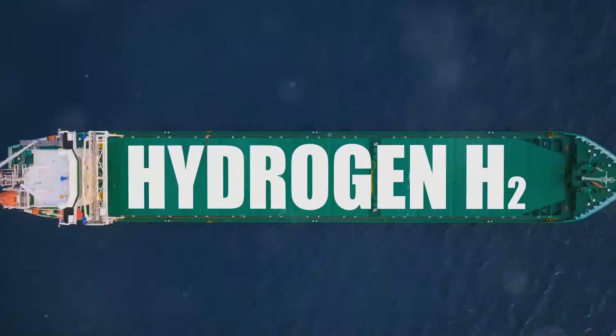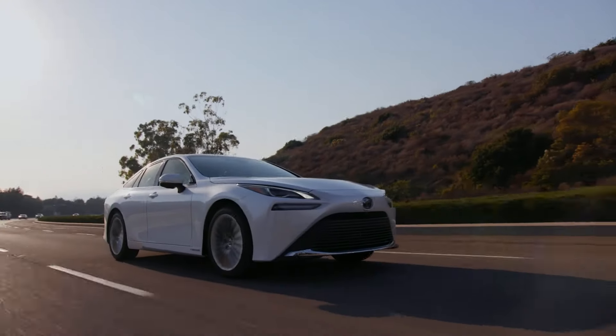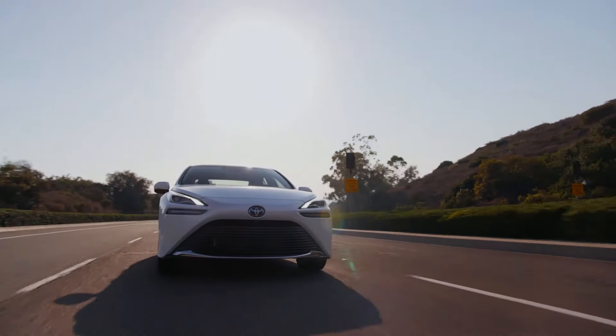Welcome to Hydrogen Fuel Systems. Today I'm talking about hydrogen electric cars and how they could be the key to sustainable transportation. As the world shifts away from fossil fuels, hydrogen electric technology is gaining traction, offering an exciting alternative for clean energy on the road.